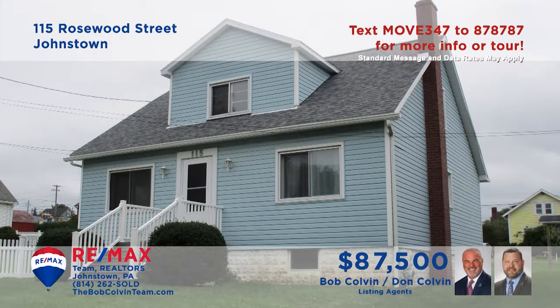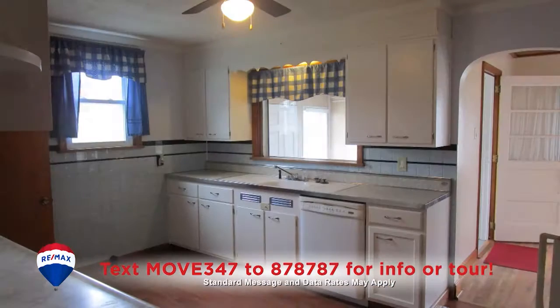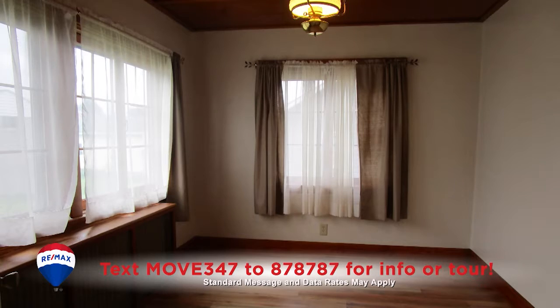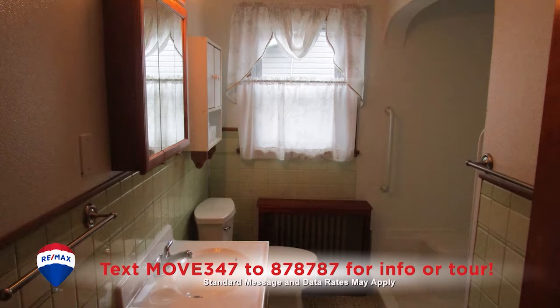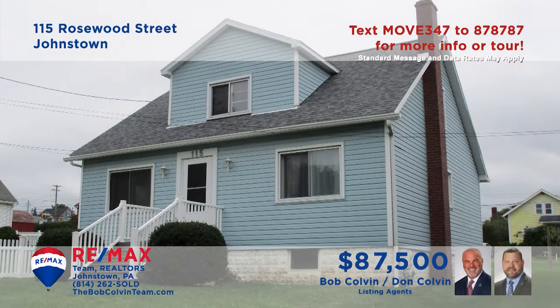The Bob Colvin Team welcomes you to this comfy home in the Richland School District. Hardwood floors and newer windows greet you in the living room. Enjoy favorite meals in this large eat-in kitchen before spending time in the enclosed porch. There are three bedrooms, one with a walk-in closet, two full bathrooms, one with a walk-in shower, and an oversized one-car garage for storage or projects. Contact a Bob Colvin Team member to schedule a tour.